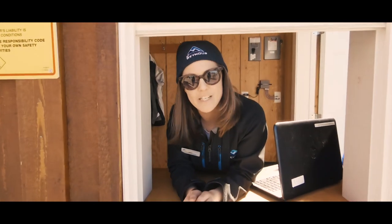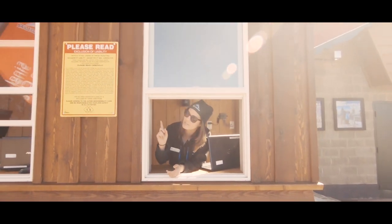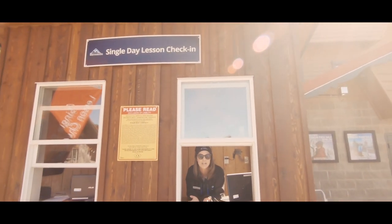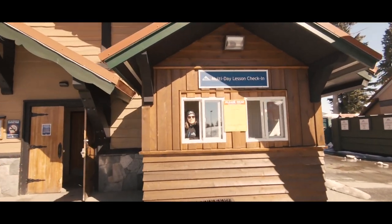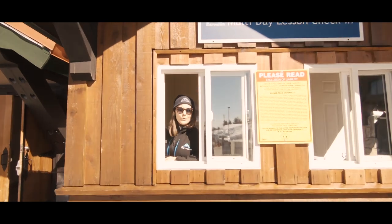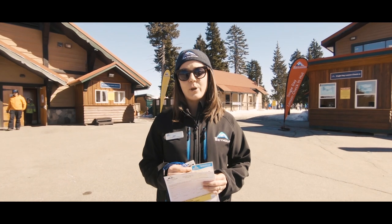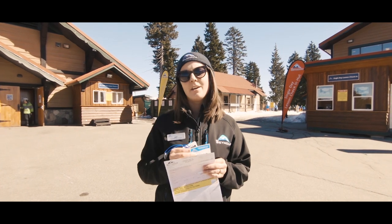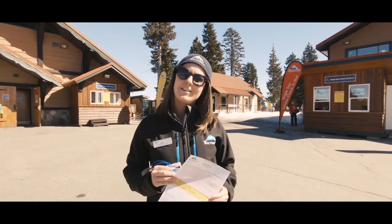And now you're on the mountain — now what? Depending on which type of lesson you've booked into, there are two different places to check in. The first is the single day check-in hut for all single day lessons for any age. For any multi-day lesson participants age 7 and older, you can check in here at the multi-day check-in hut. At either of these locations, you'll receive your camp tag, your area pass, and your rental form, and then you can head on in to the Alpine Activity Centre.